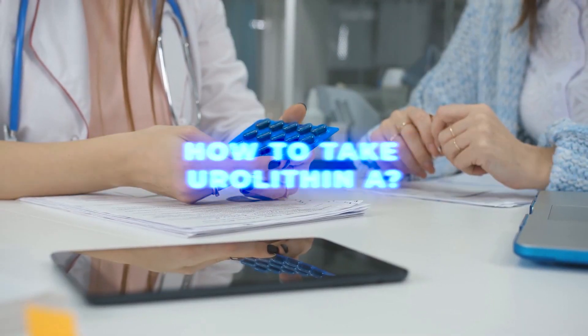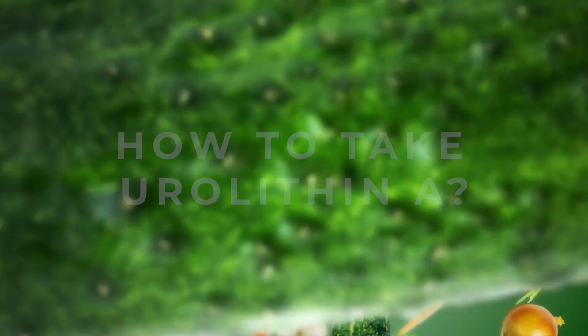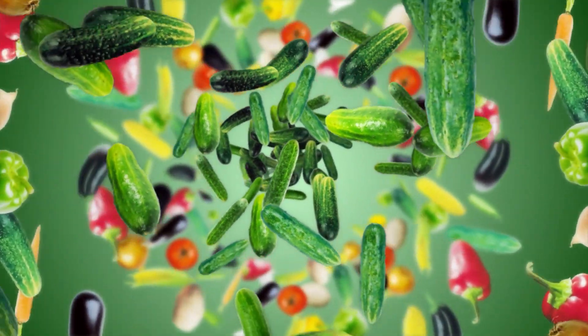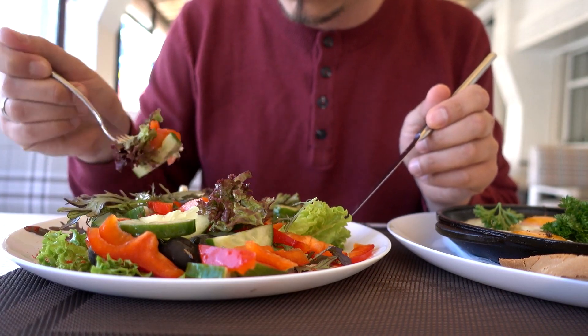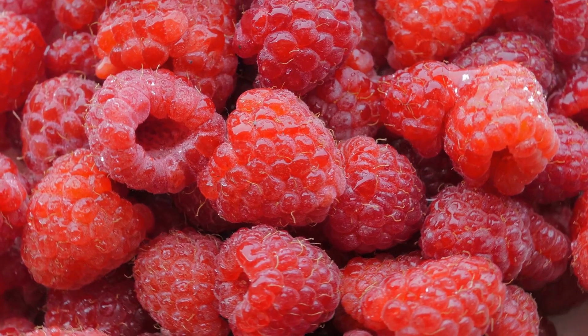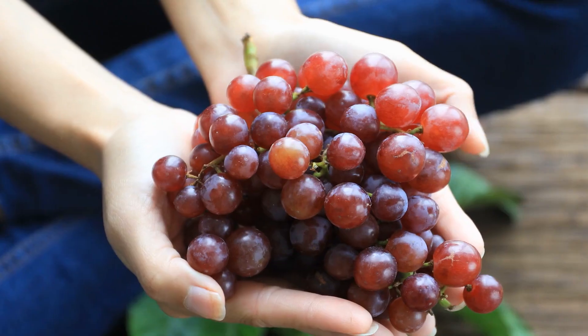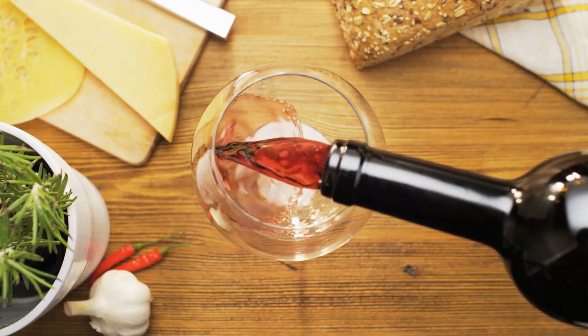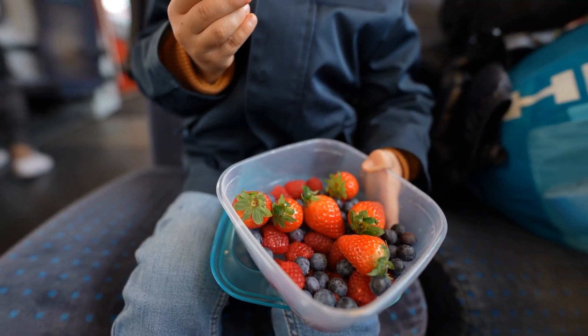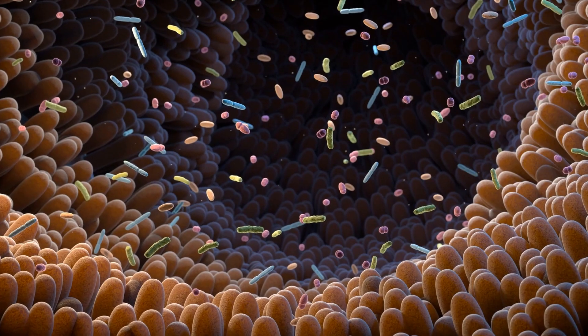There are a couple of different ways to take Urolithin A. I always promote food sources first as the best way to get these vitamins and minerals. Good sources include pomegranates, walnuts, almonds, raspberries, strawberries, blackberries, grapes, and red wine. However, not everyone can efficiently convert these foods into Urolithin A due to differences in gut bacteria.